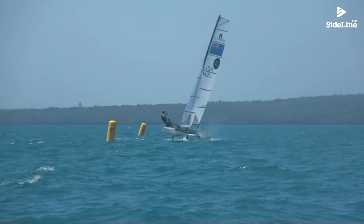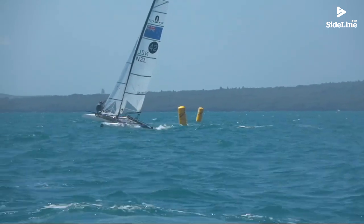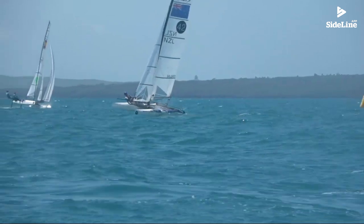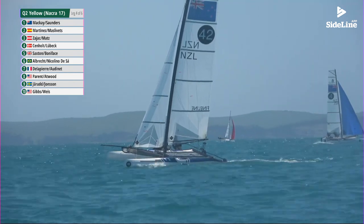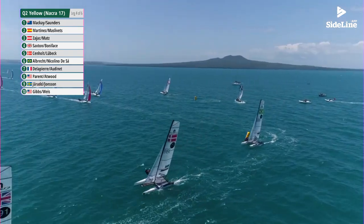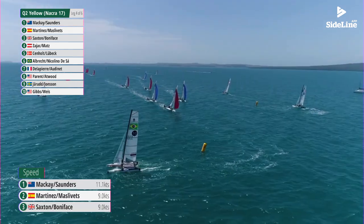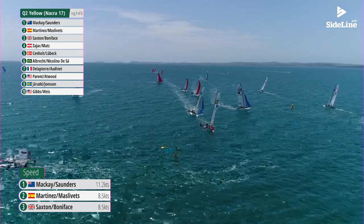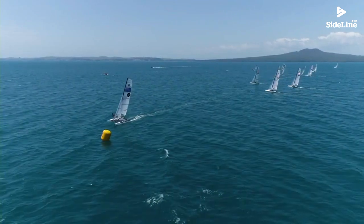Good shot here of them coming into the bottom mark, and you can see just how much that rig is bending — really a lot of tip fall-off there as they come around the bottom mark and back out to what we think is the favoured side on the left. Jason Saunders and Olivia Mackay have now built a nice lead out in front. These guys have had a really solid downwind considering how much this wind is mixing it up a little bit for this fleet.